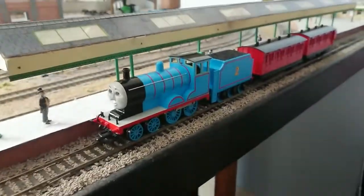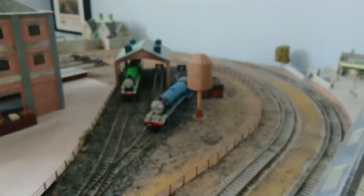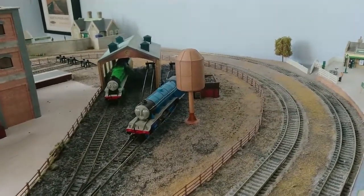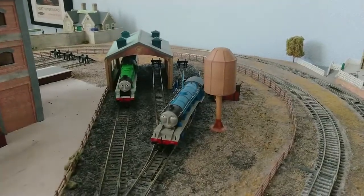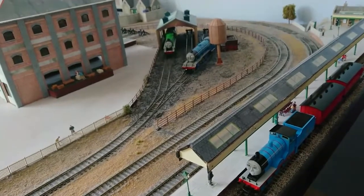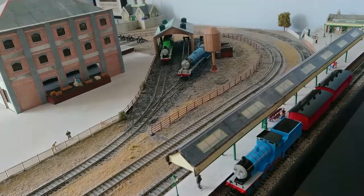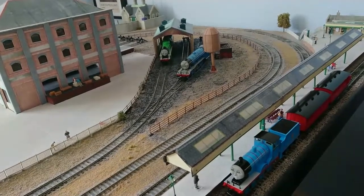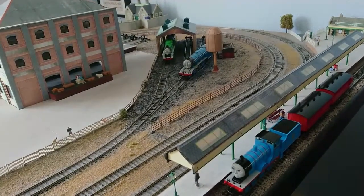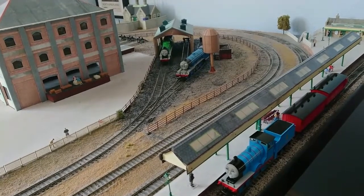At Knapford Junction, we have Edward with the red branch line coaches. Over by the water column and calling stage, we have Gordon, and in the engine shed, we have Henry. Edward, Gordon, and Henry were the three railway engines introduced in the first book of the Railway Series 75 years ago. Thomas, on the other hand, was introduced in the second book of the Railway Series, Thomas the Tank Engine, which was published a year after The Three Railway Engines was published.